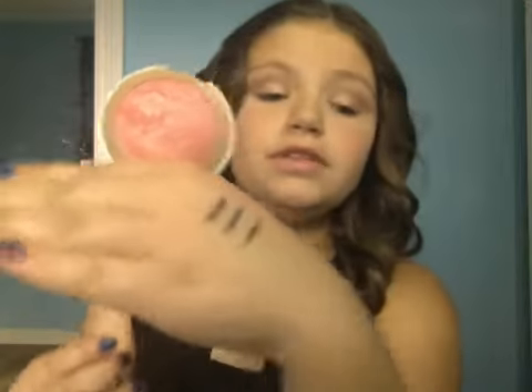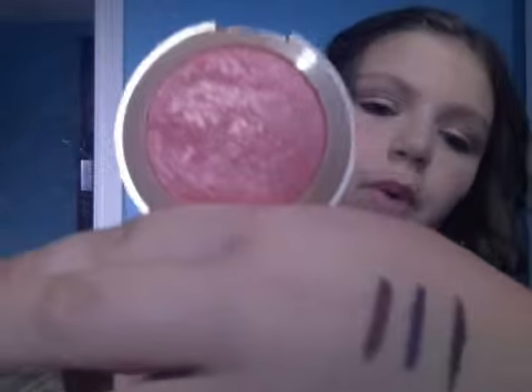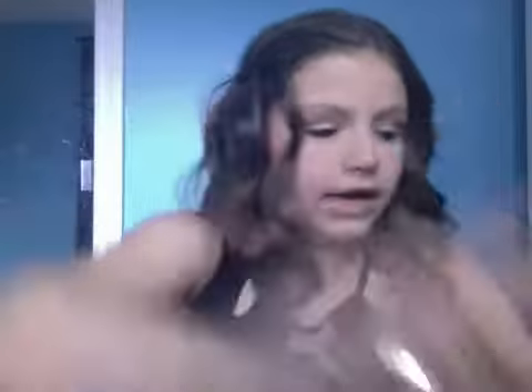I got Milani blushes. I got one in Dulce Pink — if you don't know, Dulce means candy. These are really shimmery, so if you don't like shimmery blushes you're not going to like this. I got Dulce Pink Illuminoso, which I think is perfect for the summer with a stippling brush.